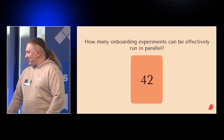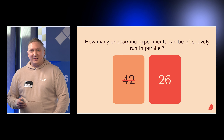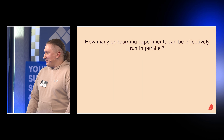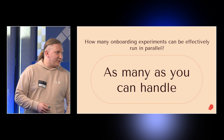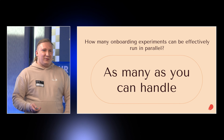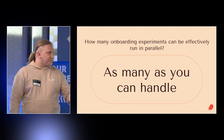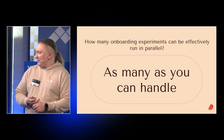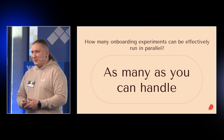How many experiments can run in parallel? Maybe 42? Today I checked and it was 26. The answer is simple: as many as you can handle. We can have 100 or 200, but it's all about your capacity — the capacity of product designers, product managers, and especially analysts. Because if you have a lot of experiments, they can influence each other and it's hard to analyze them when they're really complicated. But 26 is okay.